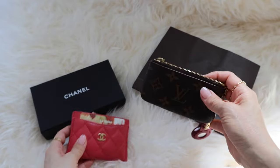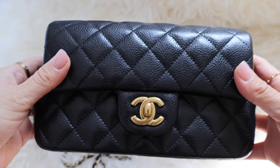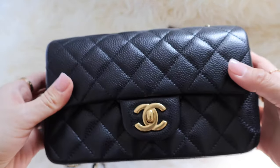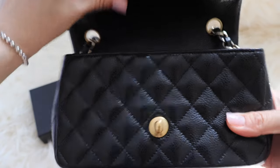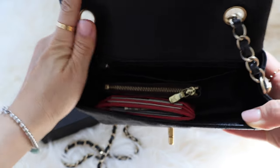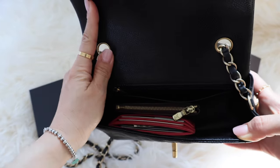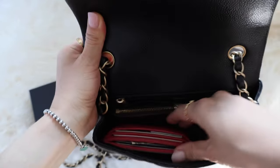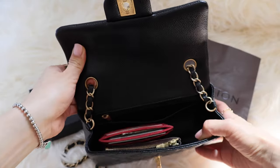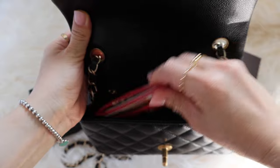Honestly, I feel like both can work for small bags, but the key cles will definitely fit in smaller bags much more easily. I brought out my Chanel Mini just for reference. When I put both the Louis Vuitton key cles and the O-card case inside, you can see right off the bat that the key cles is taking up much less room than the O-card holder — it's not really taking up a lot of space, but the O-card holder is.